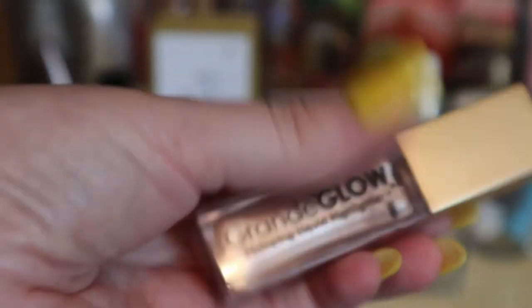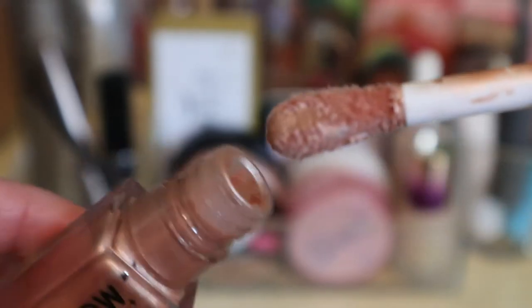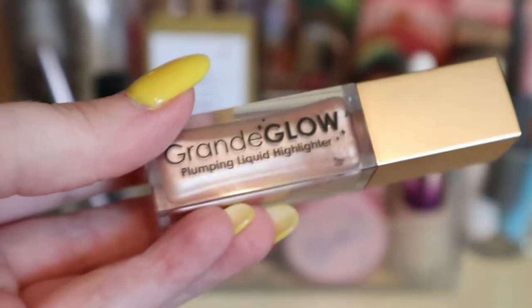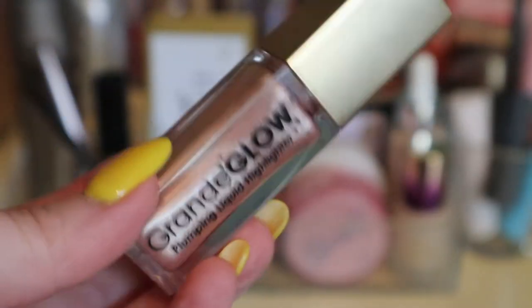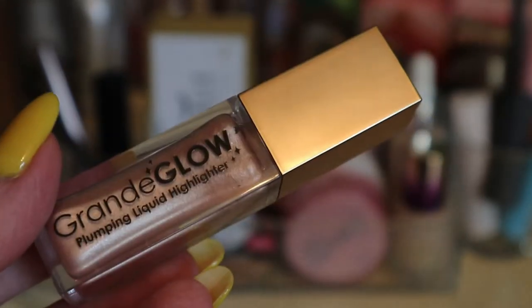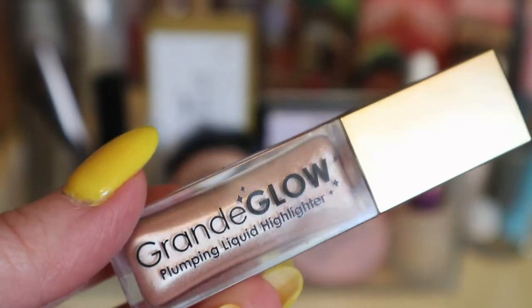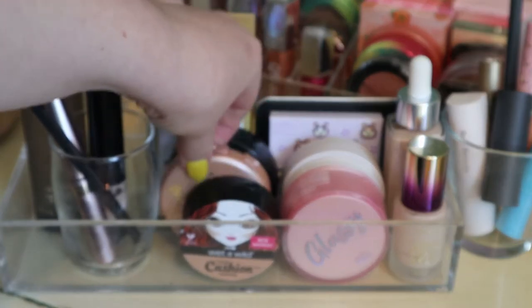I had another liquid highlighter in this shop my stash — the Grande Glow Plumping Liquid Highlighter. It's more like a cream highlighter since it comes in this kind of packaging rather than a dropper. It's a little finicky — sometimes I feel like I can't blend it out properly when I swipe it on with the applicator. But it looks really nice once it's applied, so I think I'm gonna keep this one too. It's in the shade French Pearl.